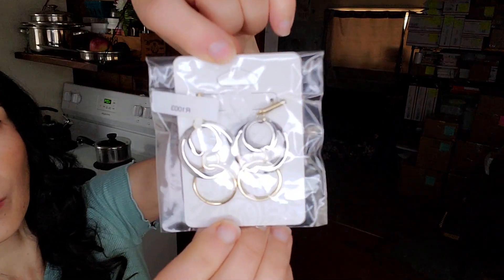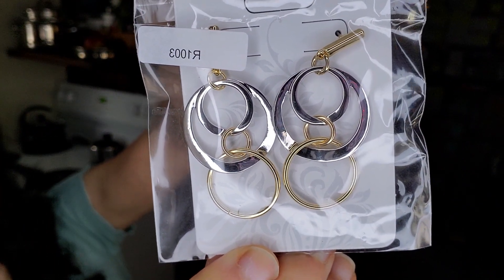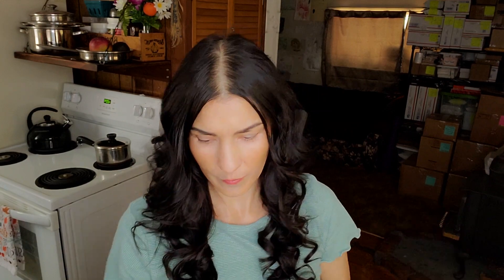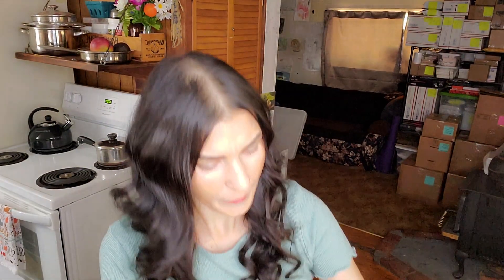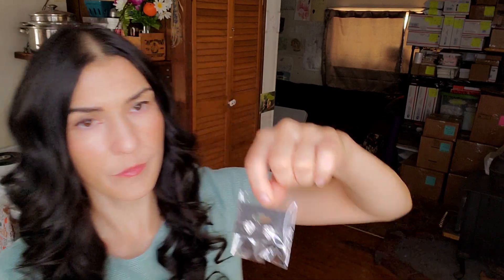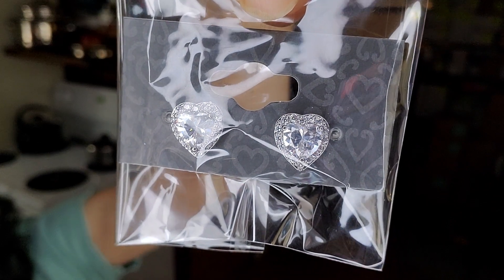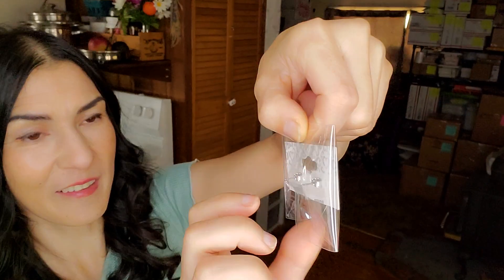We've got some earrings — this would match really well with that necklace with the rings. Really pretty and shiny! Here's another pair: little hearts. I highly doubt that's a real diamond, and since it doesn't have a barcode I'll never find out unless I Google Lens it — sometimes you can find stuff that way, but not all the time.